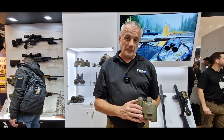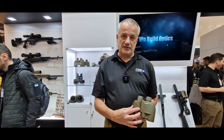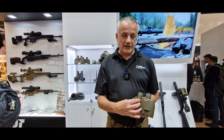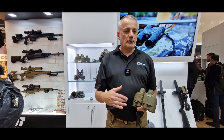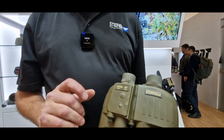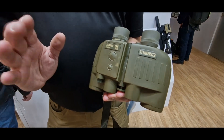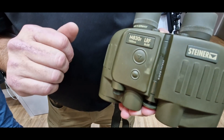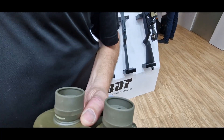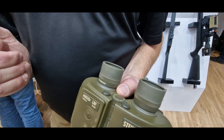We have a range capability of about 6 kilometers with a 1535 nanometer laser, which is not easy to detect with a night vision device. You can transmit this information — the measured distance — via Bluetooth to, for example, Kestrel Elite or our IFS rifle scope.